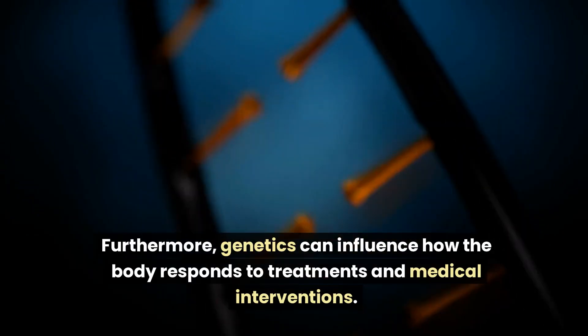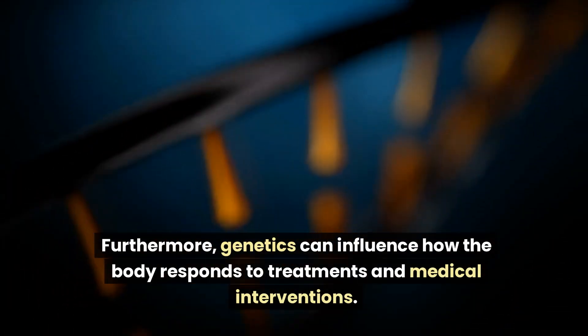Furthermore, genetics can influence how the body responds to treatments and medical interventions.